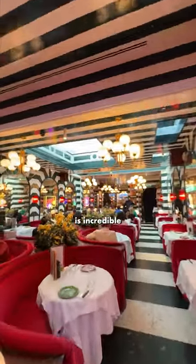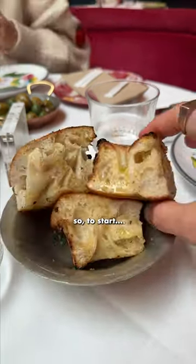The restaurant is a stone's throw from Covent Garden and the interior alone in this place is incredible. But we're not here for that — we're here for the food.